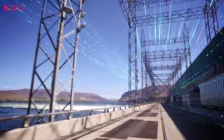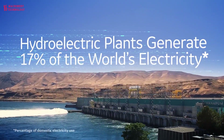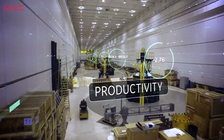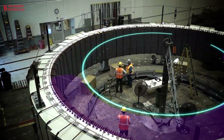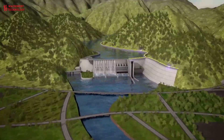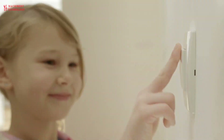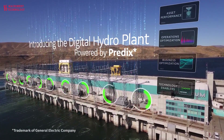Automation and digitalization have changed how hydroelectric power plants are run and maintained. Automation is when technology is used to do things automatically, without any help from a person. It can improve the efficiency and reliability of different processes in hydroelectric power plants. One of the key benefits of automation is that it can help to reduce the risk of human error, optimize performance, and lead to increased efficiency and reduced costs.